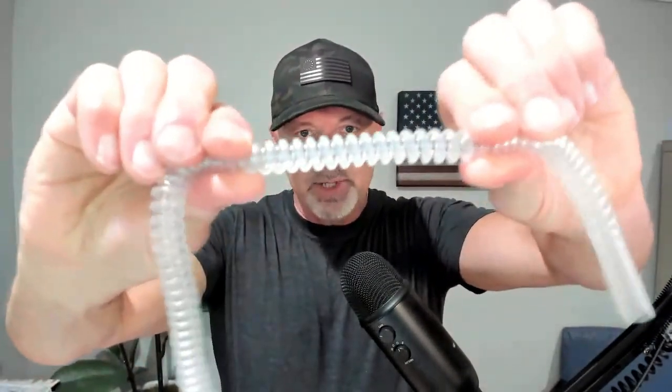It has a 10-millimeter smoothbore ID, and the spiral reinforcement provides kink and crush resistance. The ends are finished with cuffs for easily connecting to medical equipment.